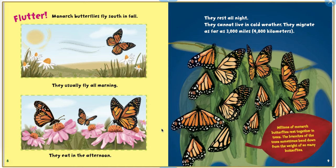Flutter. Monarch butterflies fly south in fall. They usually fly all morning, eat in the afternoon, and rest all night. They cannot live in cold weather. They migrate as far as 3,000 miles, 4,800 kilometers. Millions of monarch butterflies rest together in trees. The branches sometimes bend down from the weight of so many butterflies.